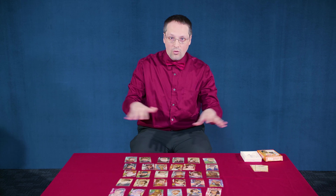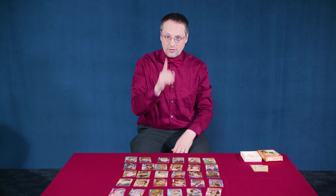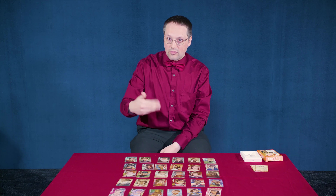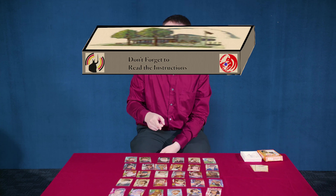The whole group is on the same team, and they're trying to figure out a secret person. One person knows the secret person, and they give clues over a number of rounds, and the other players try to eliminate cards based on the clues that are given.